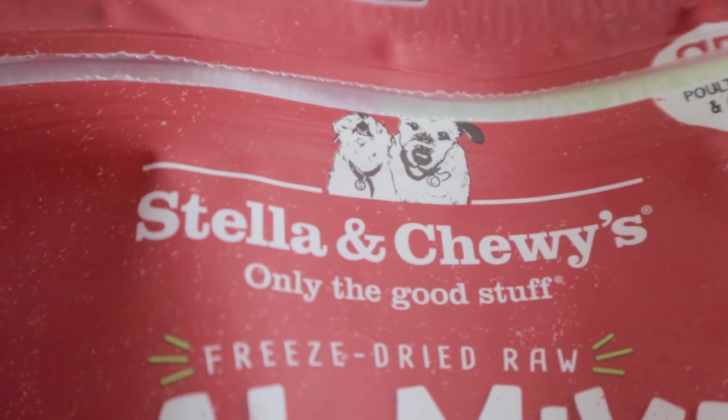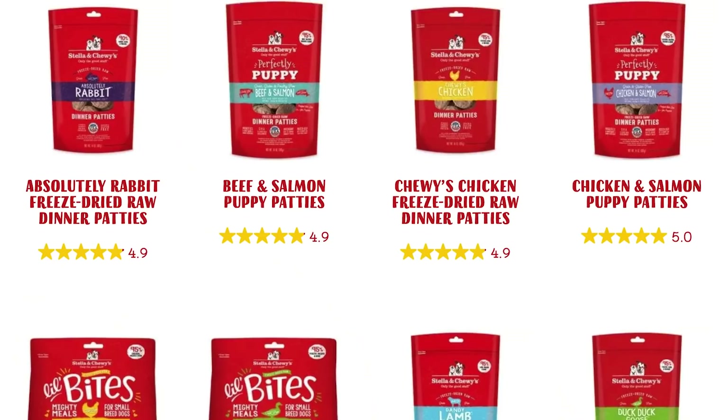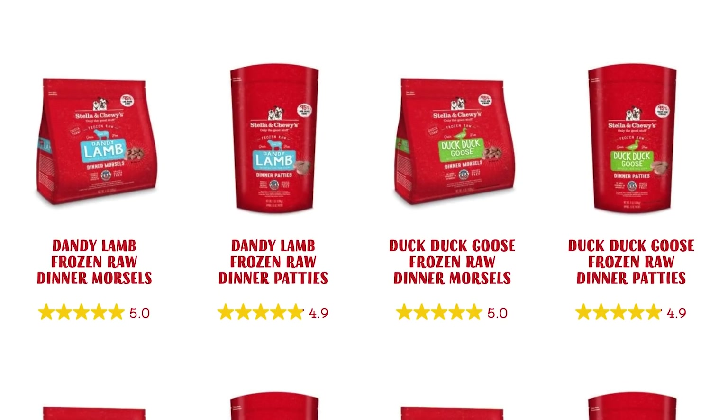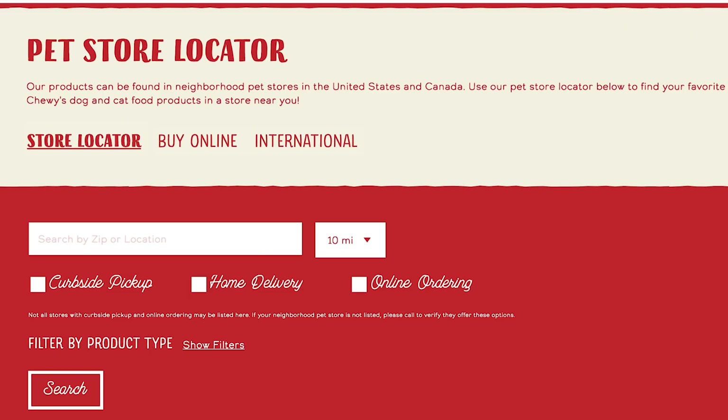First we have Stella & Chewy's. Stella & Chewy's is a commonly known raw food brand that produces both freeze-dried and frozen raw for dogs and cats. Their foods are labeled complete and balanced to AFCO standards and can be purchased online and at select pet stores.